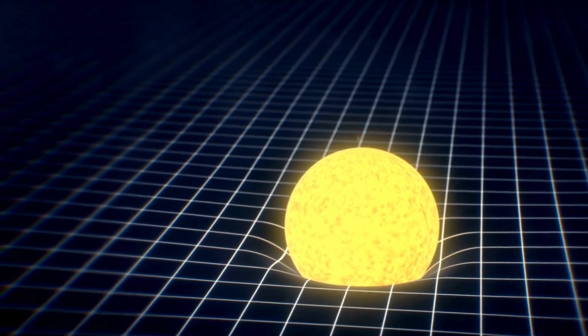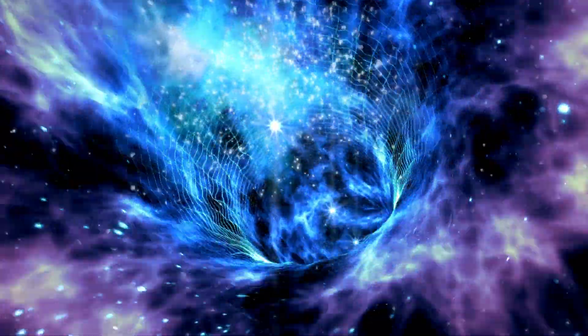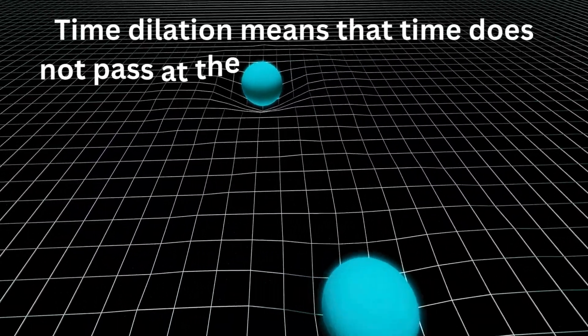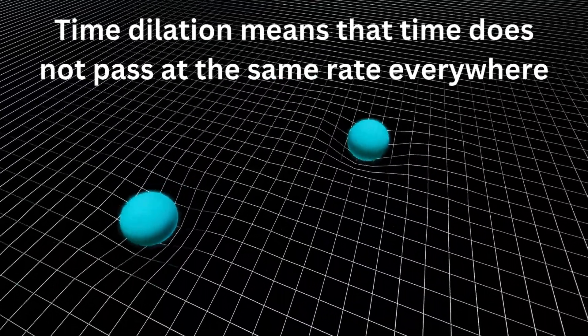Let's understand the basics of time dilation, a concept that emerges from Einstein's theory of relativity. At its core, time dilation means that time does not pass at the same rate everywhere — it changes based on how fast you're moving and how strong the gravitational field is where you are.